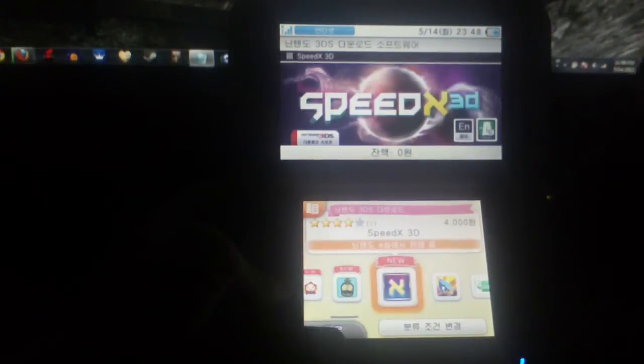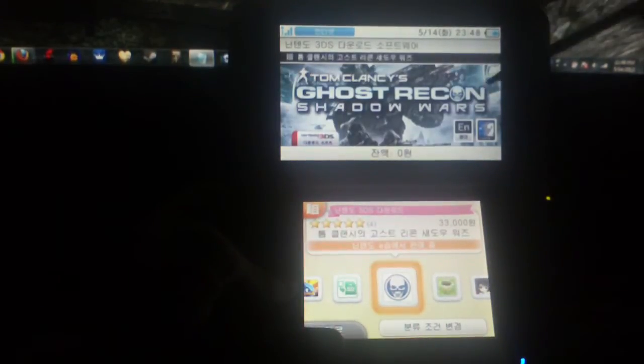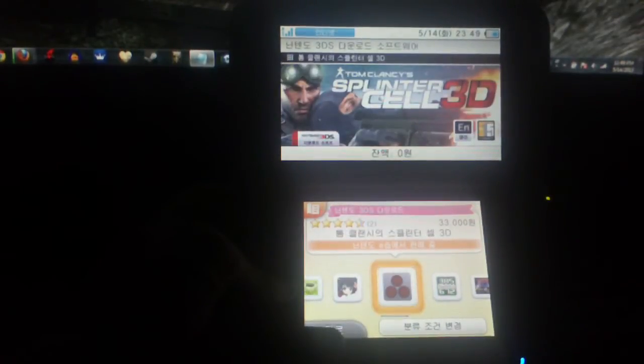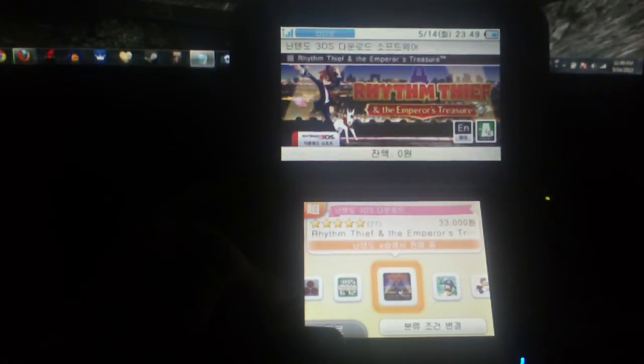SpeedX 3D is in English for about 4 bucks. Bird Mania 3D is 2,000 won — 2 bucks. Ghost Recon Shadow Wars in English is 33 bucks. Charit is 7 bucks. Senran Kagura Burst is 39 bucks. Splinter Cell 3D in English is 33 bucks. Sudoku is 5 bucks in English. Rhythm Thief is 33 bucks in English.